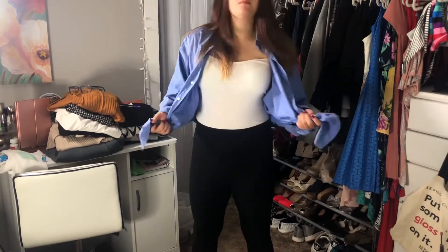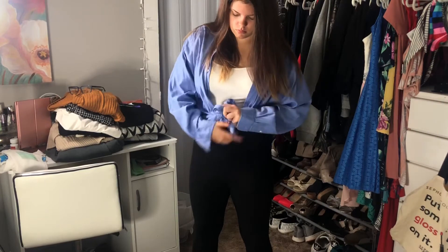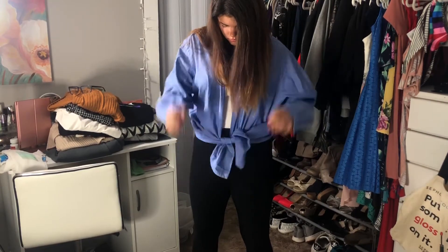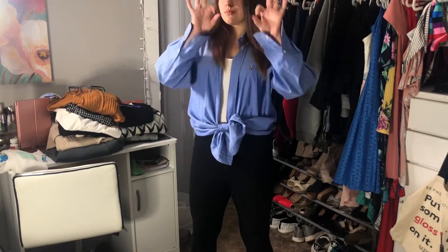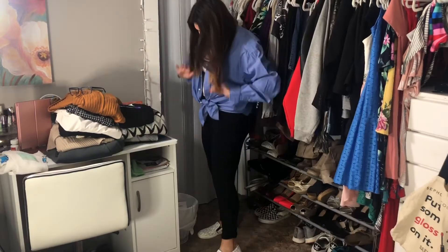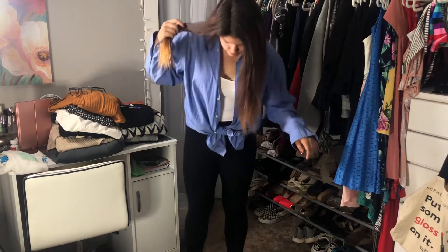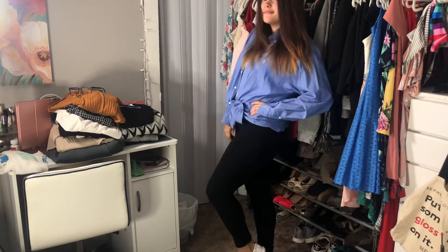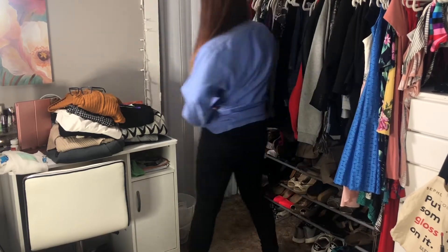So this is a really cute first day of school look. All it is is a plain white tank top with a pair of Forever 21 black leggings and my dad's oversized button-up. I took the button-up and tied it around my waist, then just pulled the shirt into my chest a little bit, and paired it with these really cute Michael Kors slide-ons.